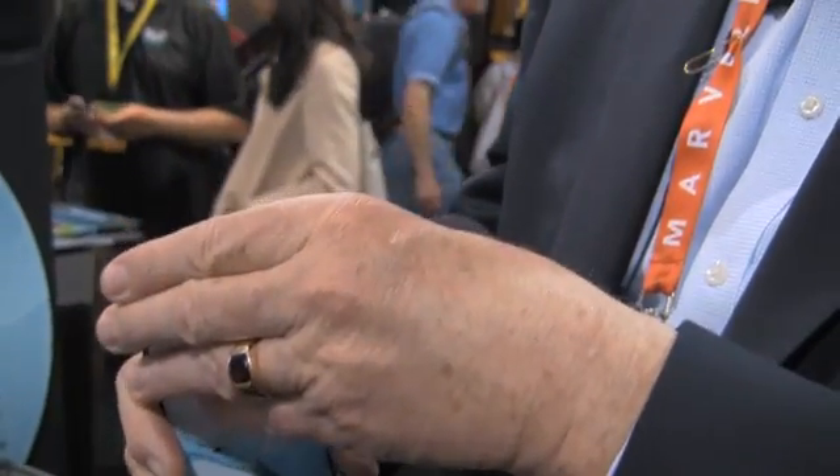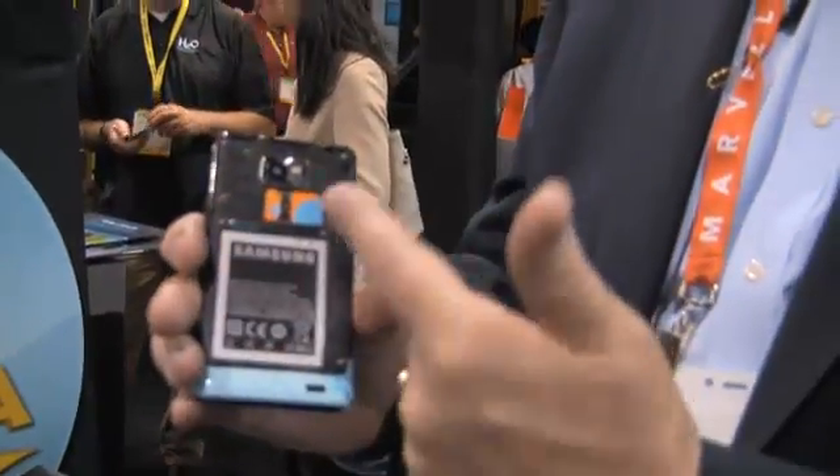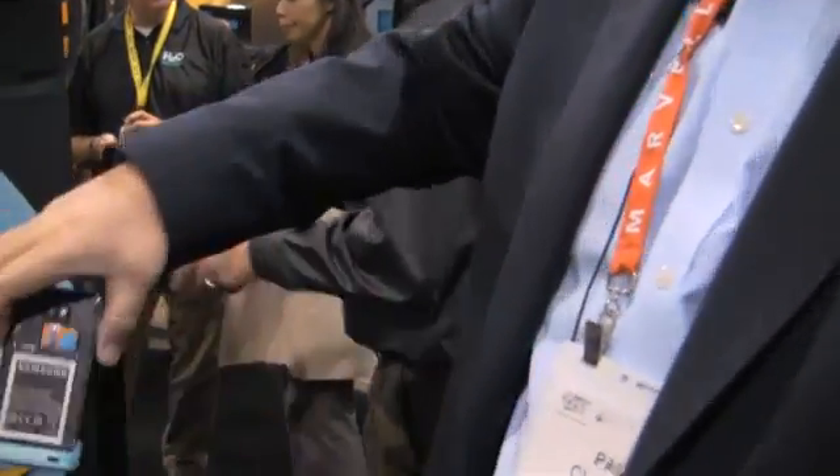I'm going to do something that will make you cringe here. I take the back off the phone, I completely expose all of the electronics, and I put it in the water.